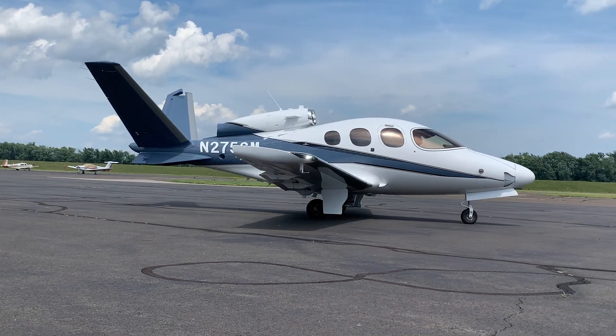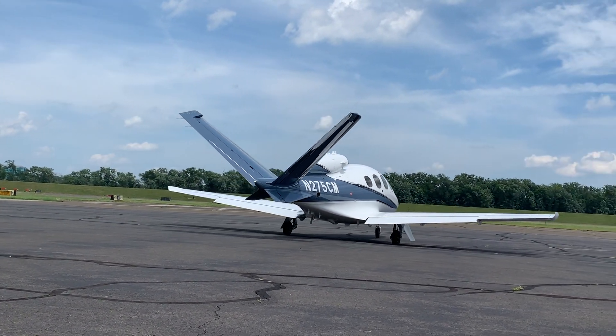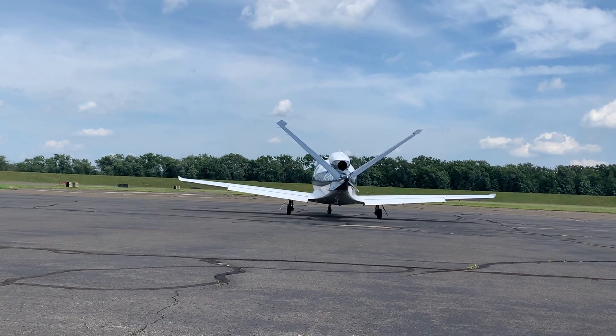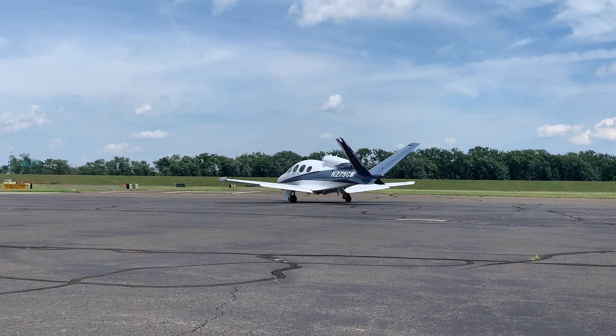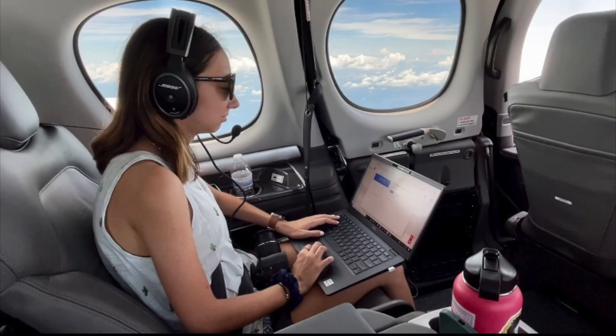We had four passengers on board of typical size, about 220 gallons of fuel, and came in at approximately 5,900 pounds gross weight for this demo flight in the G2 Plus.